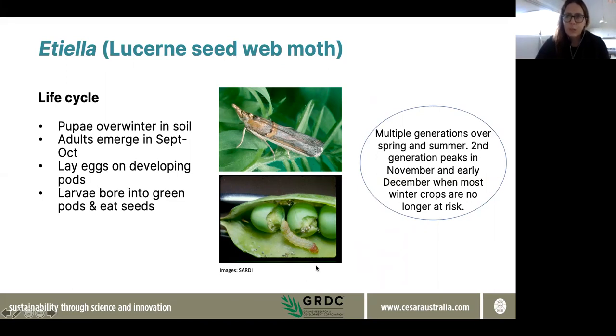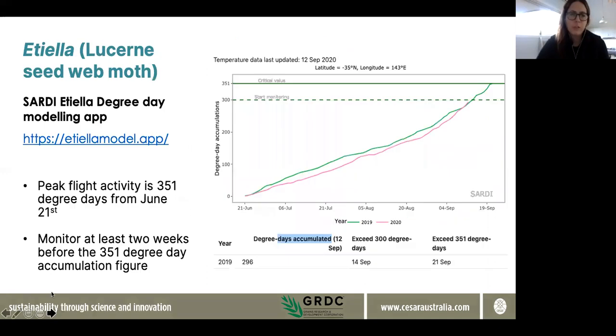These caterpillars are very small — at their biggest, Etiella caterpillars are only about 12 millimetres in length, so very young larvae can be quite hard to see. Once they're hatched and inside the pods, they can't be controlled. So if you're in an area that you know is high risk for Etiella and you've had issues in the past, it's important to know when to monitor for those adult moths. SARDI have developed a really useful degree day tool that they've recently released as an app.